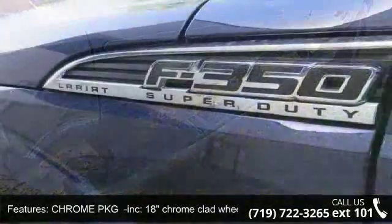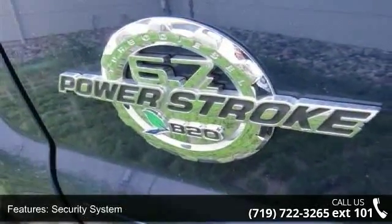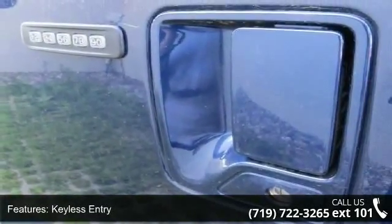This vehicle's top features include driver vanity mirror, tow hooks, traction control, auto dimming rear view mirror, sliding rear window, MP3 player, variable speed intermittent wipers, front head airbag, and premium sound system.